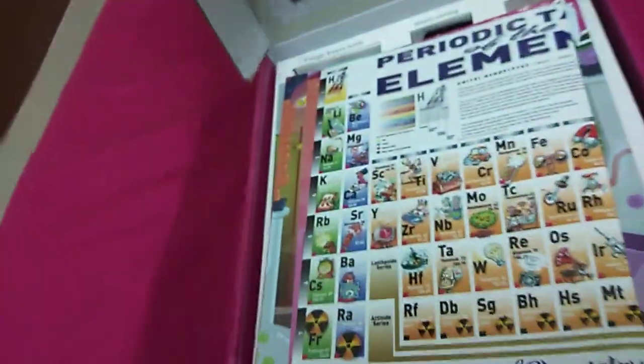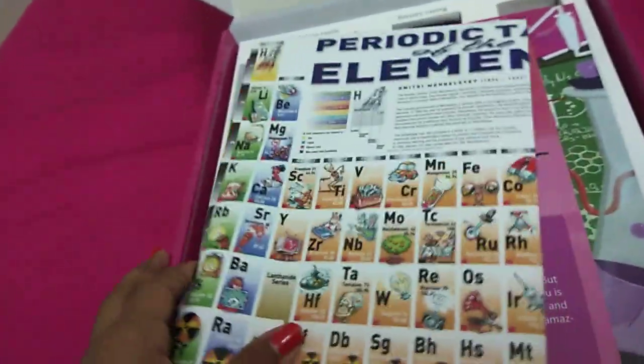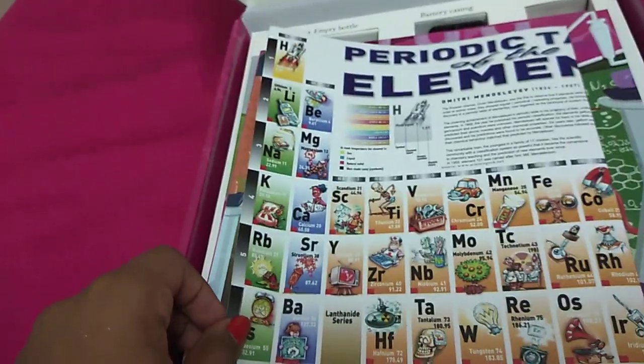Let's open this. Seems like we have lots of things. This is going to be part one of all the things.